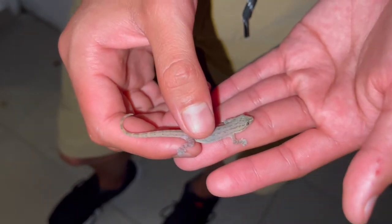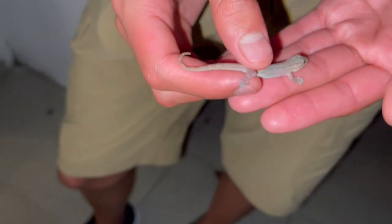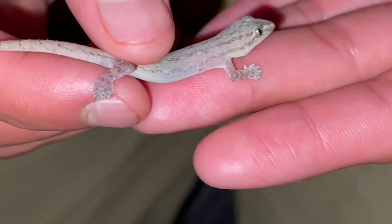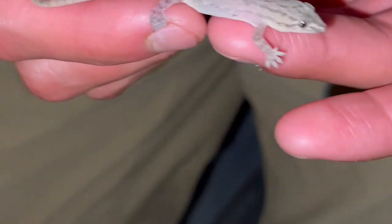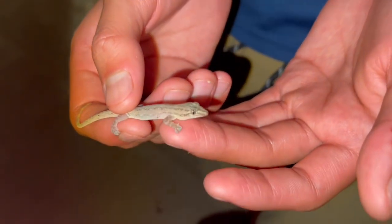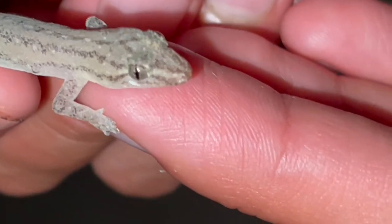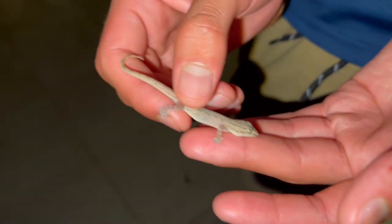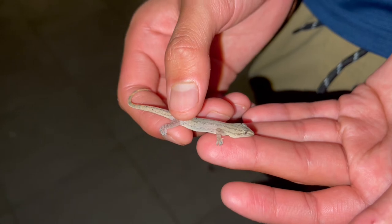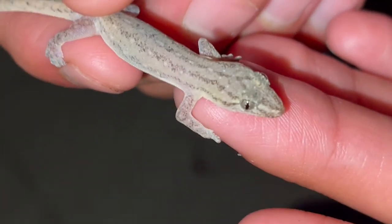These are nocturnal species — you'll see them all the time at night, but they can be a little hard to catch. You have to wait for them to kind of trap themselves. These geckos are kind of feared around here, even though they're extremely harmless. That's why they readily lose their tails — they're really fragile, so you want to be very careful with them.